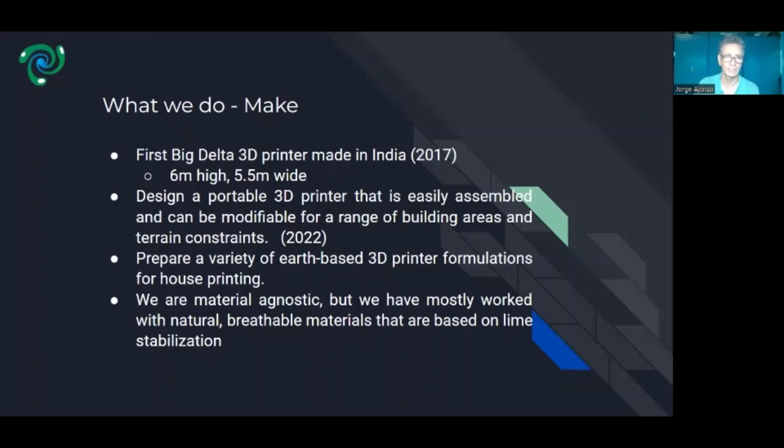Then we decided we wanted to do a large format 3D printer, and we ended up building a six-meter-tall printer, which is around 5.5 meters wide, made out of steel pipes and clamps. Once we used and tested the machine for several years, testing a lot of earthen materials, we decided we wanted to develop another printer — a portable one that could move from place to place easily and print a room or a house.